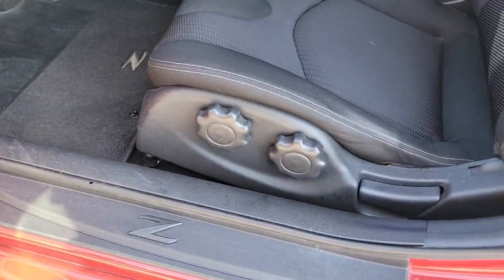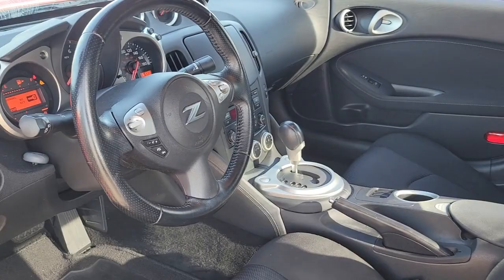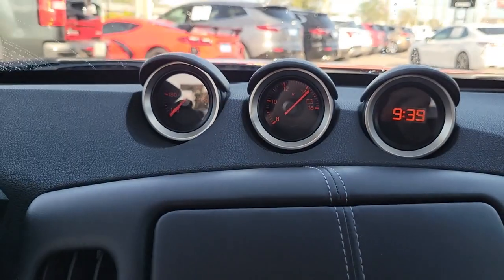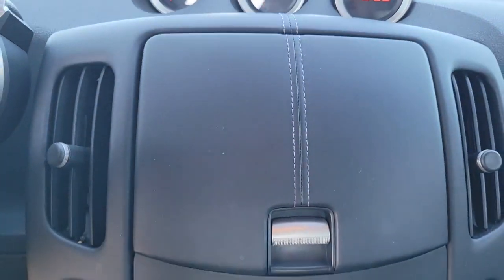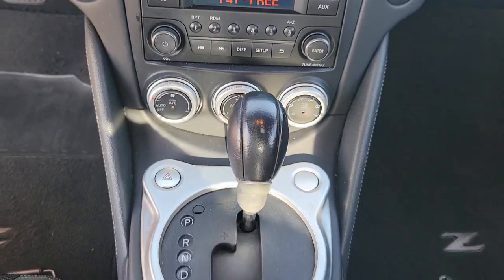The following are some of this vehicle's highlighted options: keyless entry, steering wheel audio controls, aluminum wheels, electronic stability control, leather steering wheel, intermittent wipers, HID headlights, traction control, and passenger vanity mirror.